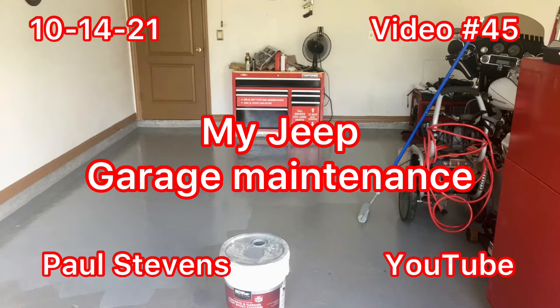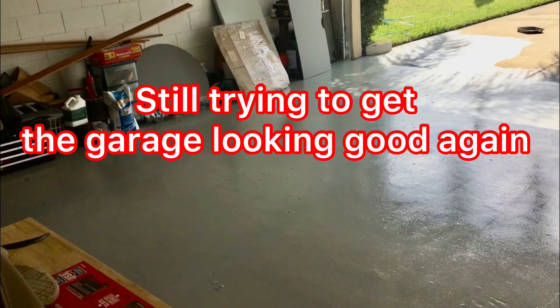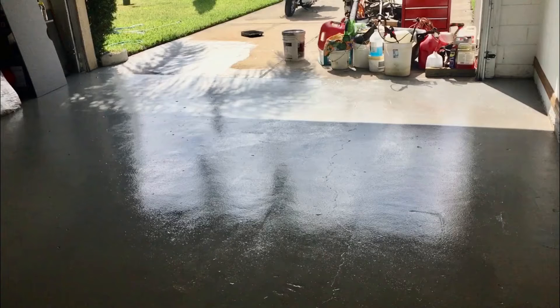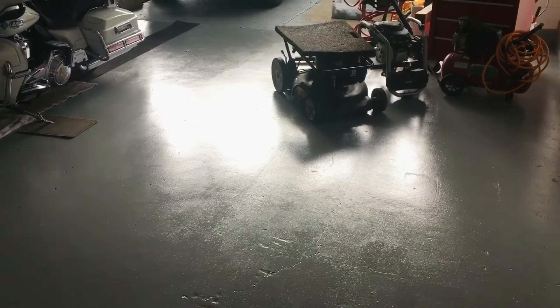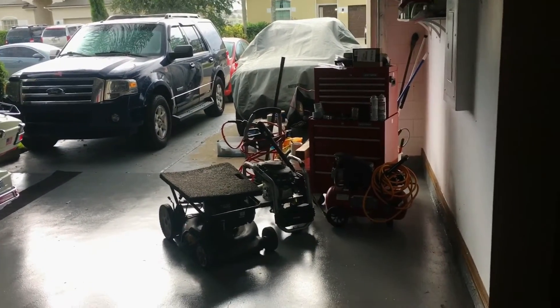This is another update on my Jeep garage maintenance. Hey Billy Bob, how you doing boy? This is my Jeep update for Friday, October 8th, 2021. It's hard to tell but we got some light rain falling out there.